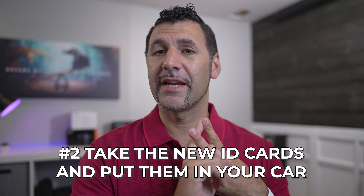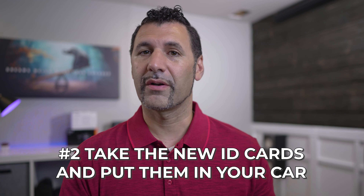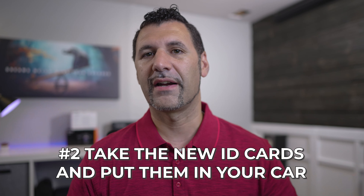The second thing is to take those new ID cards and put them in your car. If it's digital, you've got it on your phone and don't have to worry about it. If you get pulled over, you want to make sure you can show proof of insurance and not have to go back to court to prove it. You may not necessarily get a ticket, but it's better to have that data available so you don't spend hours taking time off work just to show proof and avoid a hundred-dollar ticket. It's not worth it.